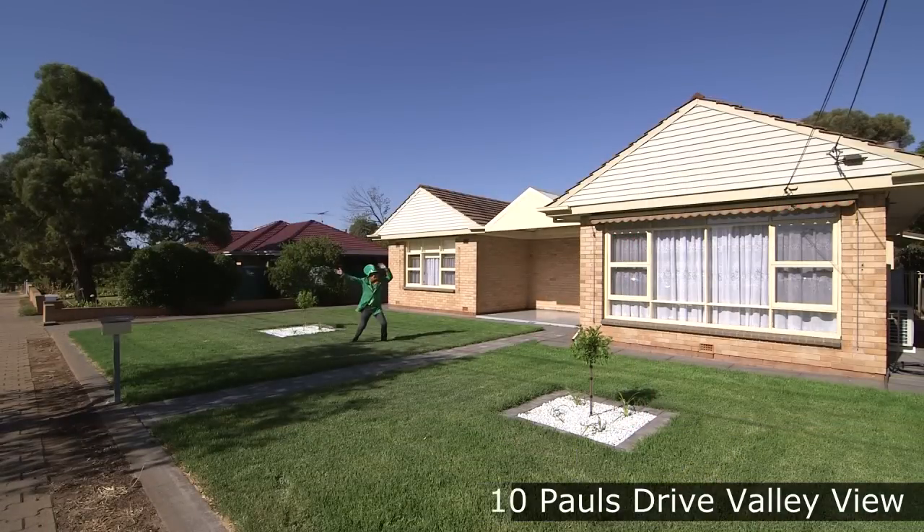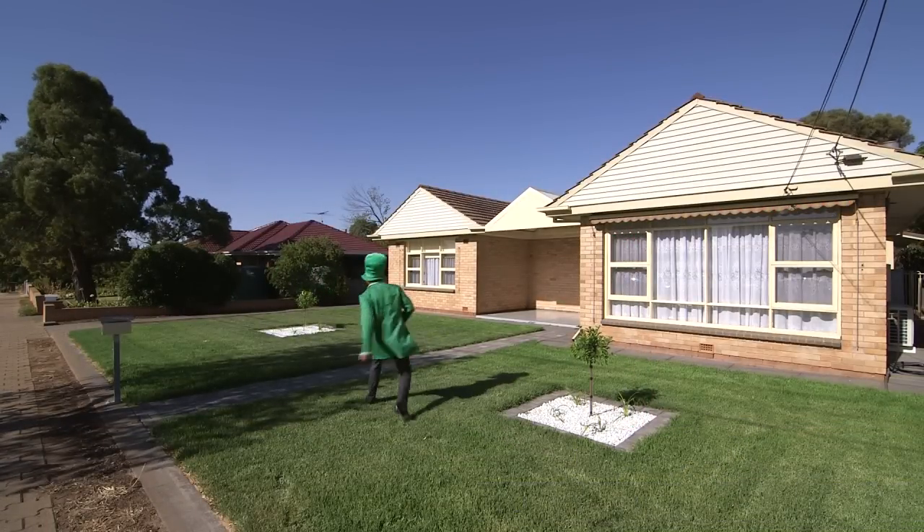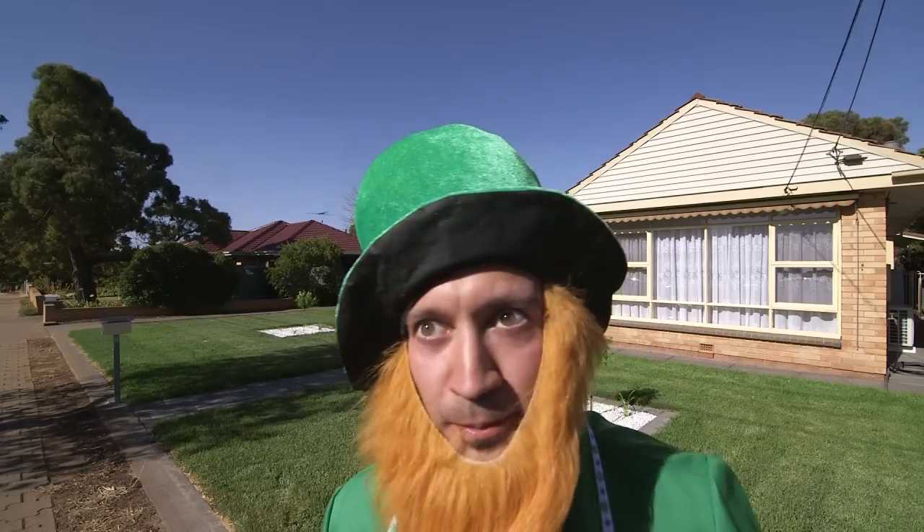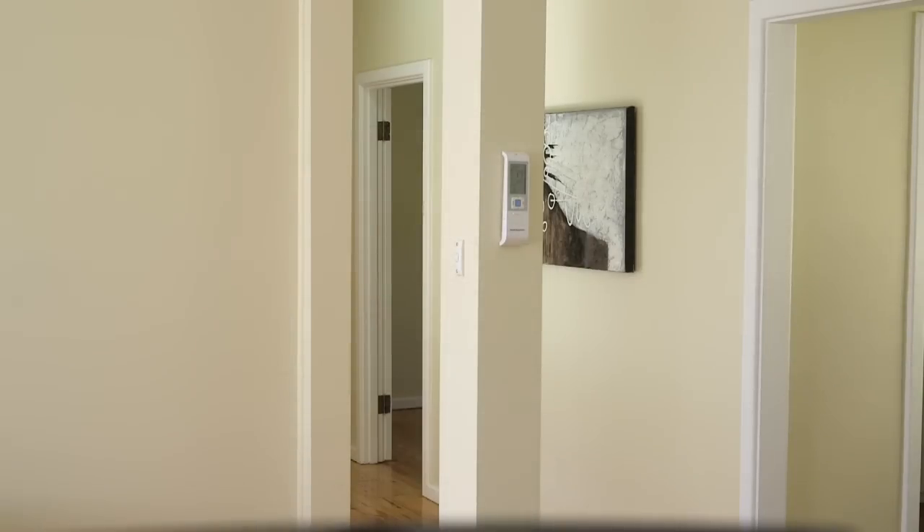This beautifully renovated residence is situated on an extra-wide frontage of around 21 metres, has an excellent street appeal, and all set in this prime location close to all amenities and public transport. The home comprises spacious bedrooms,